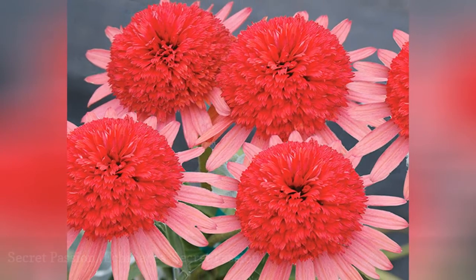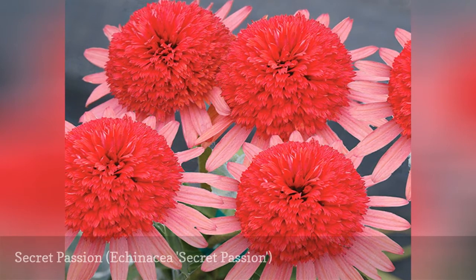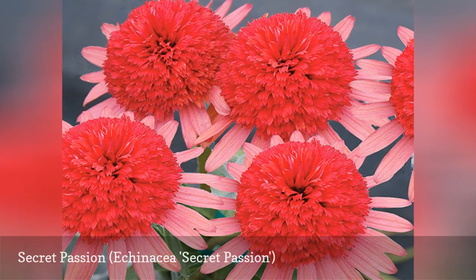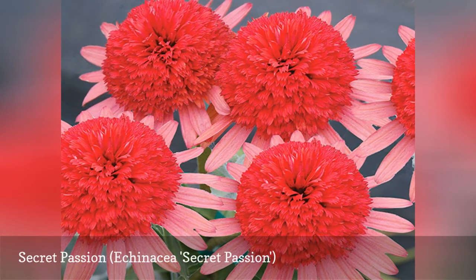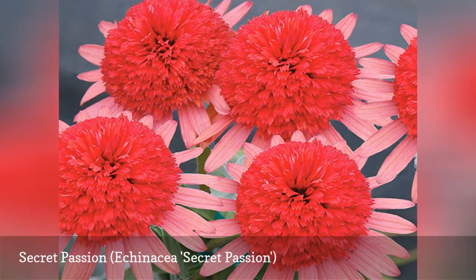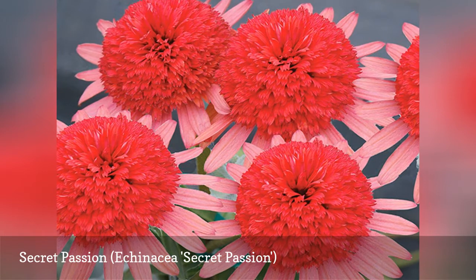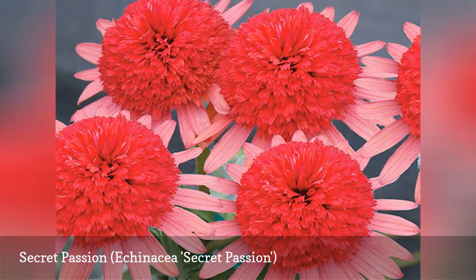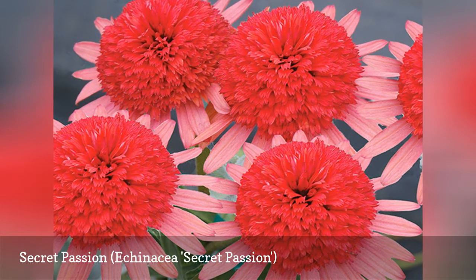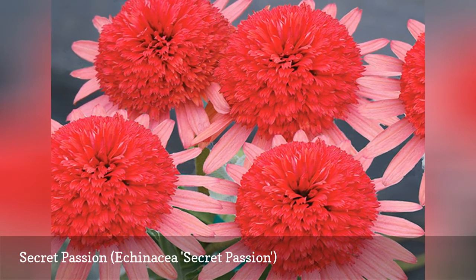The variable names in the Coneflower Secret series hint that this flower is trying to break into the lucrative Valentine's cut flower market. Secret Passion joins eight other Secret Echinaceas, including S. Glow, S. Desire, and S. Romance, all sporting fully double and lushly petaled blossoms. The flowers are fragrant and fade-resistant, making them valuable additions to your vase. Secret Passion is a good choice for southern gardens, and blooms throughout the summer.